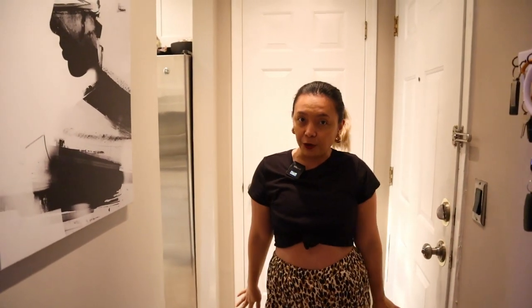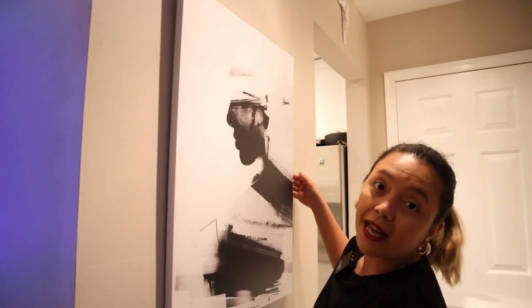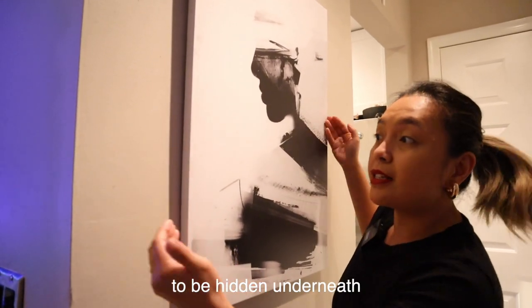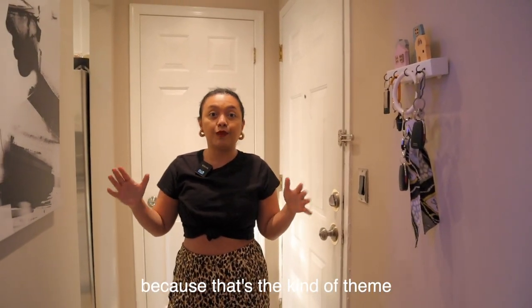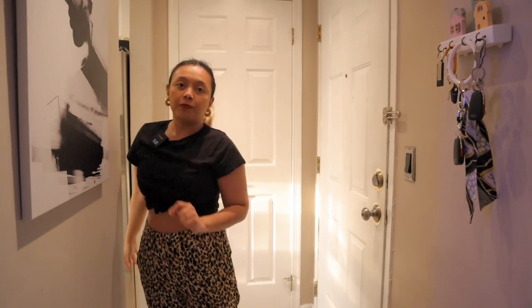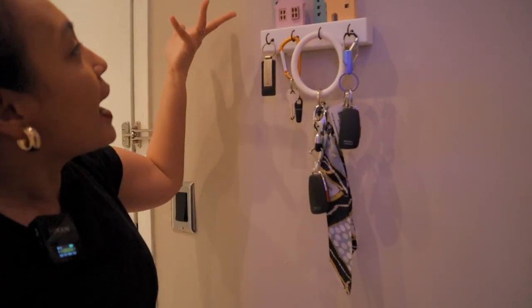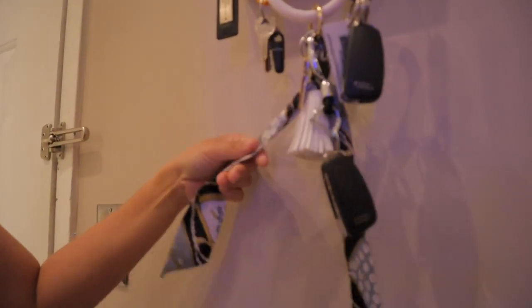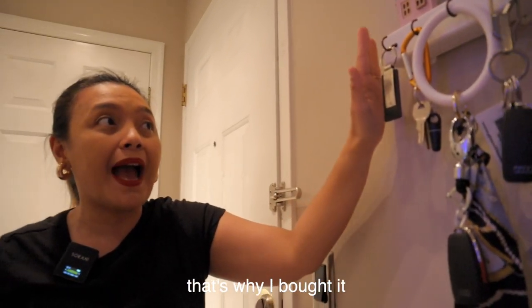So, eto siya! First things first, kasi nandito na din lang naman tayo — itong aming doorway. As you can see dito, we bought this kasi gusto namin itago yung power cables na nasa ilalim nito, sa likod nito. So we decided to buy a painting. We got this from IKEA, and I wanted it to be black and white kasi yun yung gusto kong theme ng apartment namin, because I love white and I love abstract painting. This one we got from IKEA. And to my left, I got this from Amazon — it's just cute. Sabitan ng mga keys namin, car keys at saka susi ng bahay. Nakita lang ako kaya I bought it.